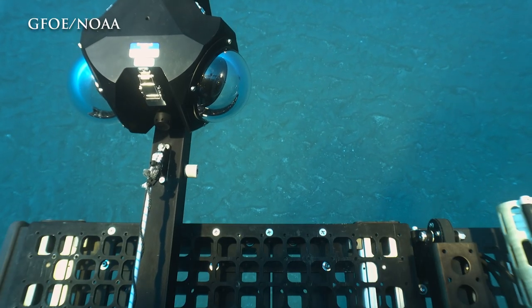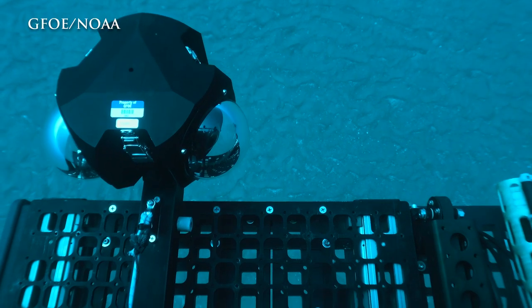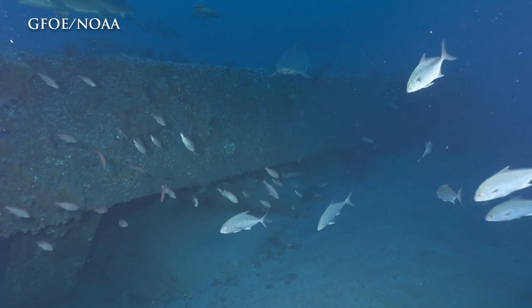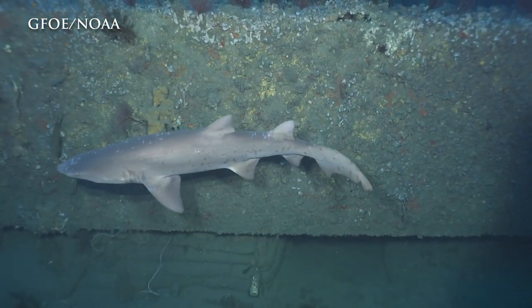It's an incredible piece of equipment. This Boxfish 360 camera allows a virtual video experience where you can put on a VR headset and feel like you're immersed in swimming around the shipwreck and look all around you with those goggles on.